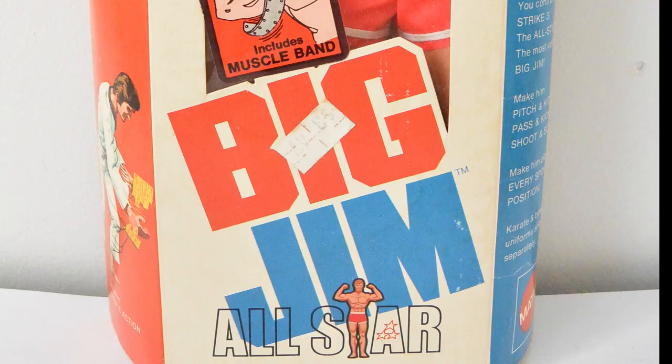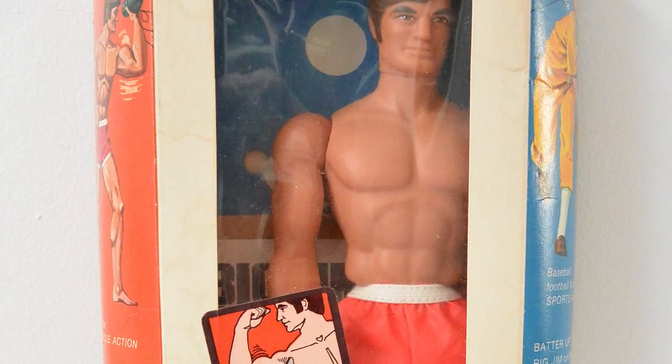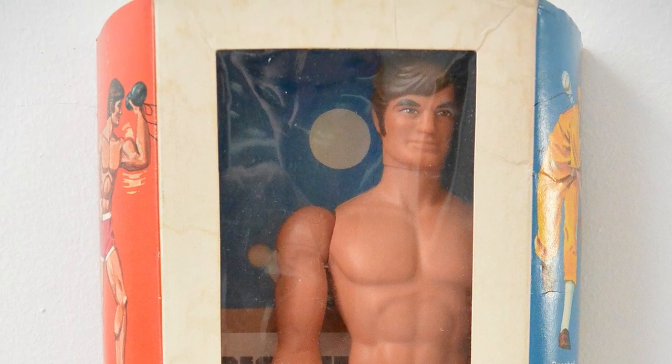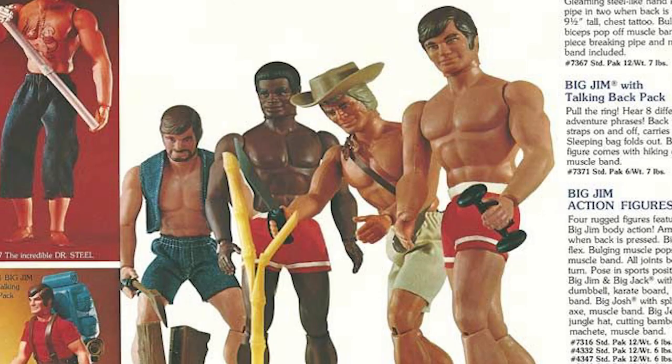Kicking us off in the number 10 slot is Mattel's Big Jim. First released in 1972, the Big Jim toy line featured a range of muscular action figures with a sports and adventure theme. The figure stood around 10 inches tall and had a unique feature where the arms were manufactured from a soft vinyl material that simulated a bulging bicep when the elbow was bent.